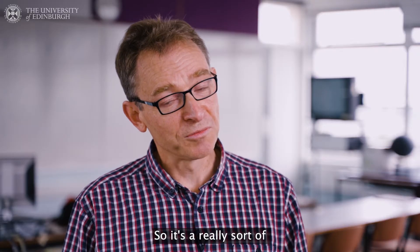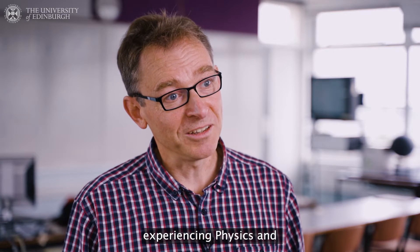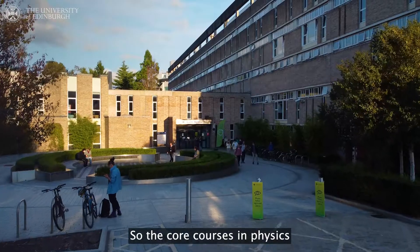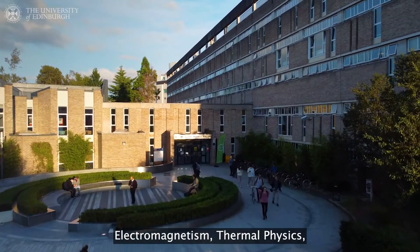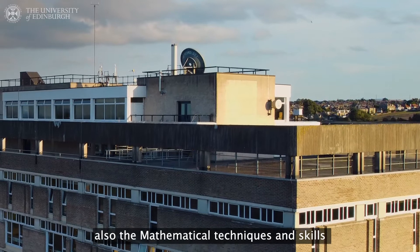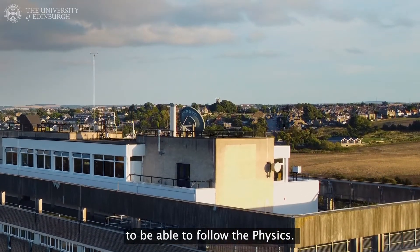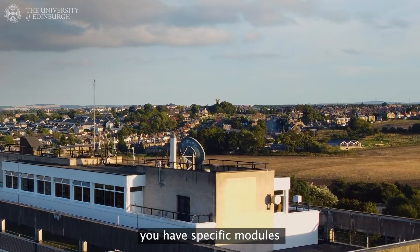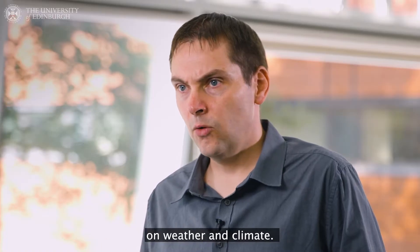So it's a really tangible way of actually experiencing physics and understanding it. The core courses are classical and quantum mechanics, electromagnetism, thermal physics, nuclear particle physics, waves, and also the mathematical techniques and skills you need to follow the physics. But as well as that, you have specific modules on the Earth's atmosphere, on atmospheric dynamics, on weather and climate.